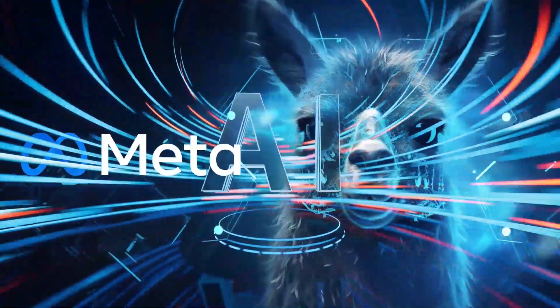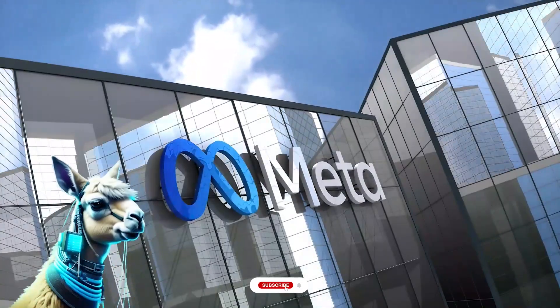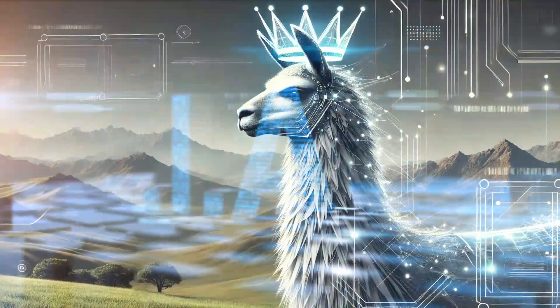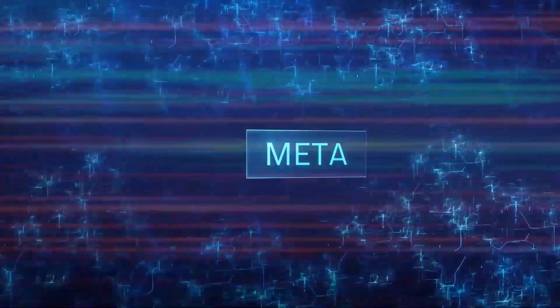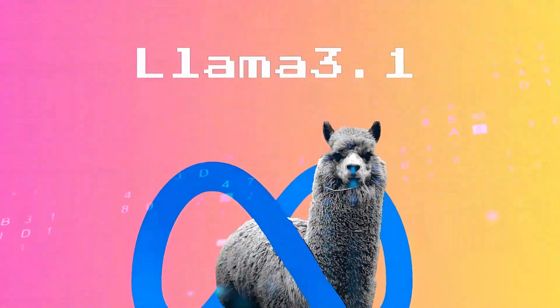Meta has just dropped a bombshell in the AI world with their latest release: the LLaMA 3.1 AI model. It's pretty groundbreaking. Whether you're a developer, a techie, or just someone who loves cutting-edge technology, this is one release you won't want to miss. Meta has been gaining a lot of attention with its LLaMA models for a while, but with LLaMA 3.1 they've really upped their game.